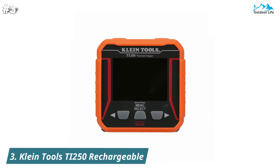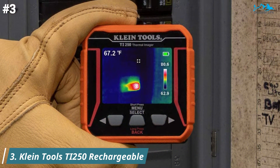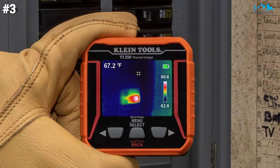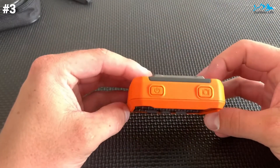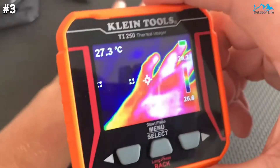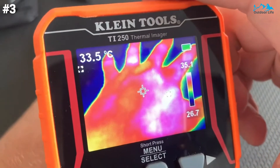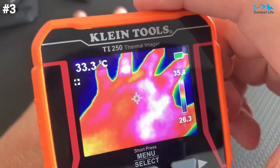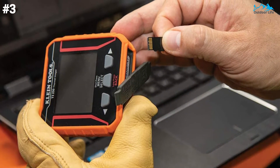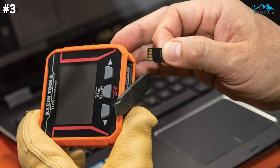At number three, the Klein Tools TI-250 is an easy-to-use, USB rechargeable thermal camera. The large LCD display shows unseen hot and cold spots for instant troubleshooting. It features excellent resolution with over 10,000 pixels and your choice of three color palettes. The meter provides high and low temperature points, crosshairs to pinpoint specific temperatures, and options for temperature alarms. An optional micro SD card (sold separately) allows the meter to capture and store images for reporting.